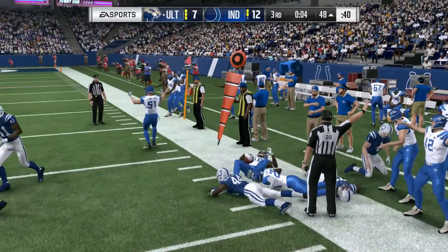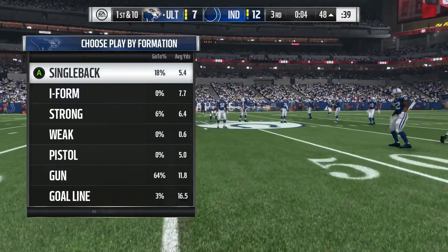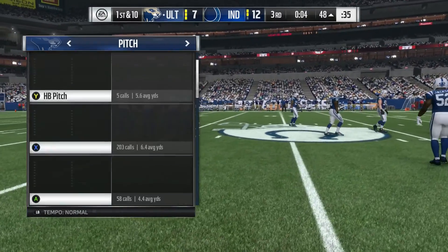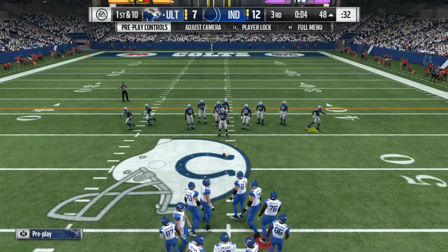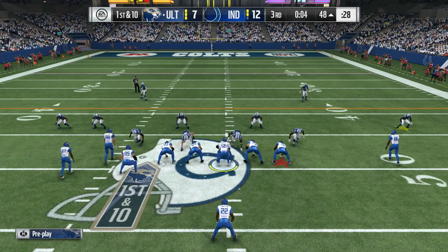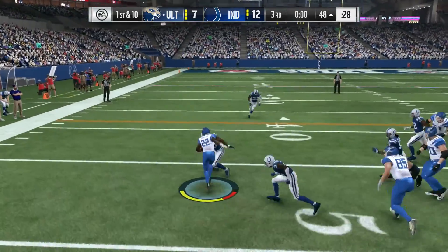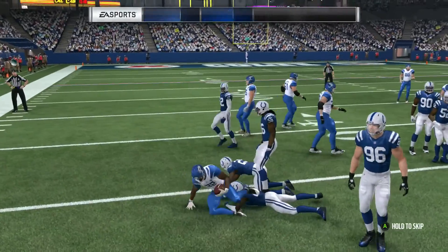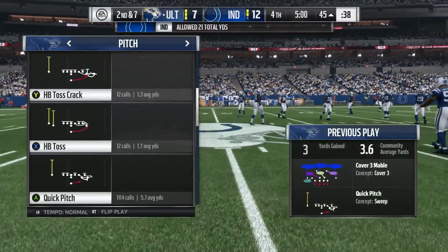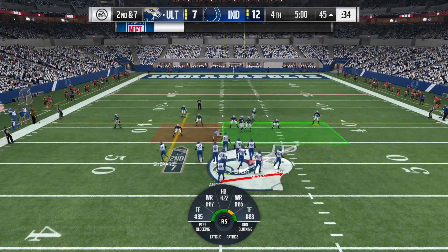And he will take this into enemy territory, out of bounds on the other side of midfield. Trying to get one more in before the quarter breaks. In the backfield is Anderson — they'll run it, and he'll be taken down after a minimal pickup. And that's back now here on EA Sports, as we get ready to start the fourth quarter.